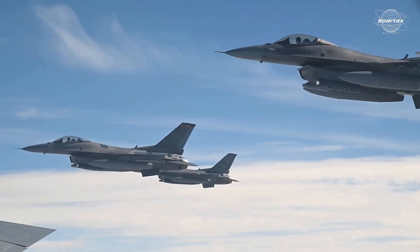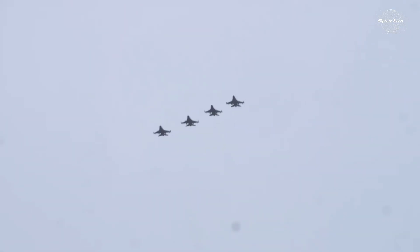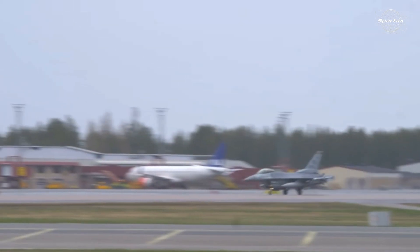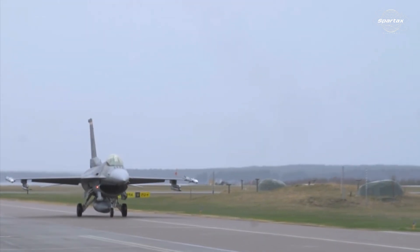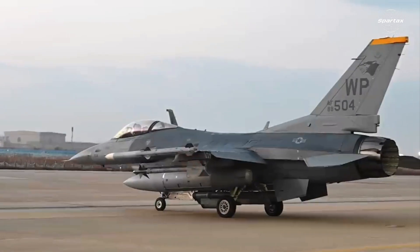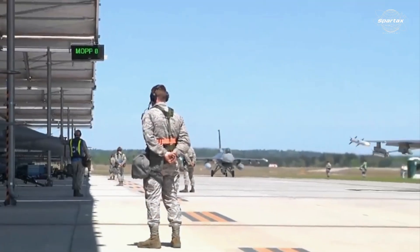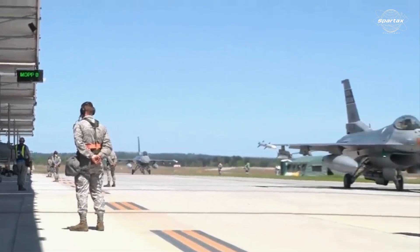United States combat equipment was at its highest level of readiness prior to Israel's October 26, 2024 bombing on Iran, and it also supported Washington's goal of defending Israel. There is now news that the United States has deployed specially equipped F-16 Fighting Falcon fighter jets to the Middle East. The F-16CJ Block 50 has been sent to the Middle East by the United States Air Force.